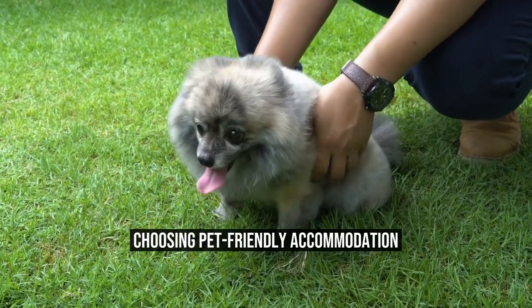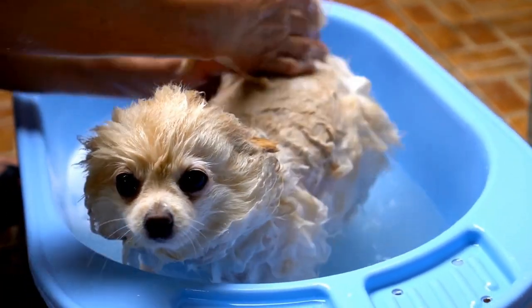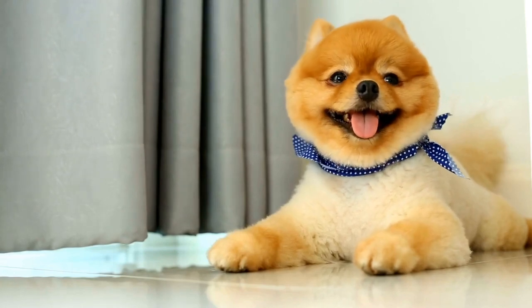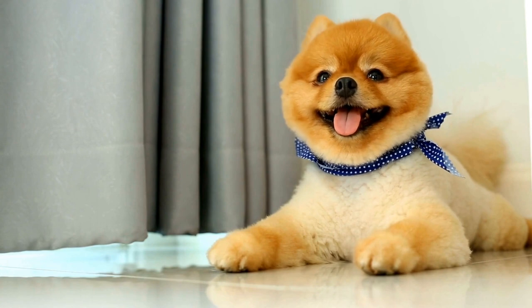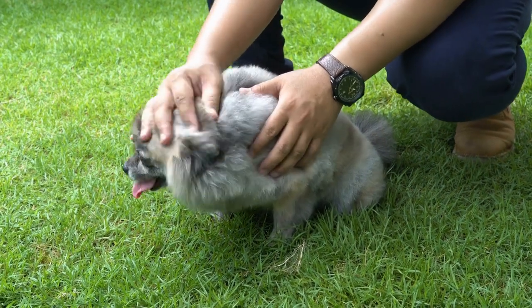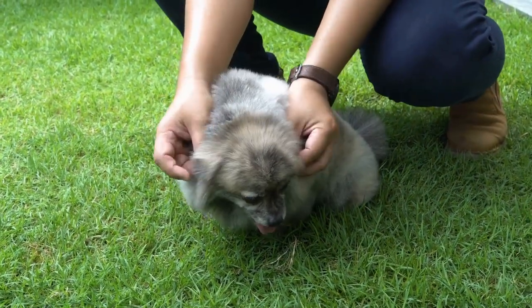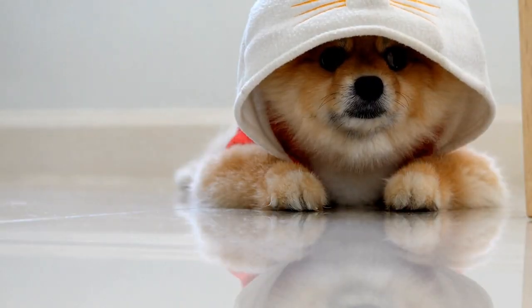Choosing Pet-Friendly Accommodation. When planning your trip, it is important to book pet-friendly accommodation. Many hotels and vacation rentals now offer pet-friendly options, so do your research in advance. Look for places that have spacious rooms, pet-friendly policies, and easy access to outdoor areas so your Pomeranian can have some exercise. It is also a good idea to bring along familiar bedding and toys to make your pet feel more comfortable in the new environment.